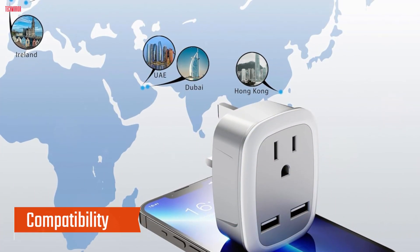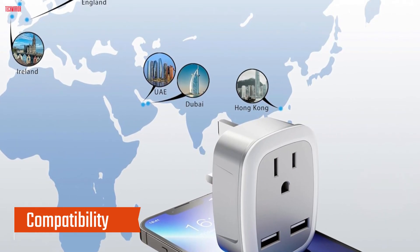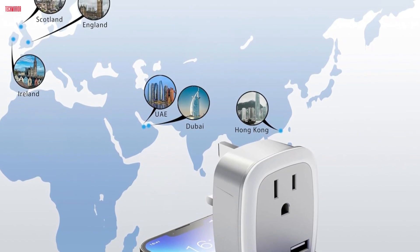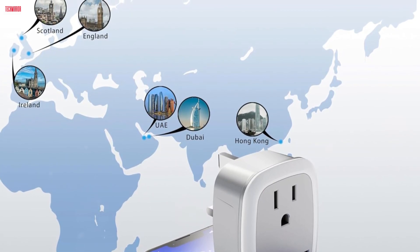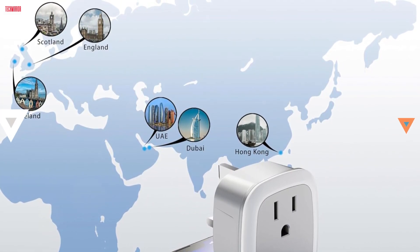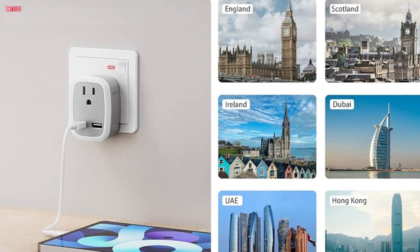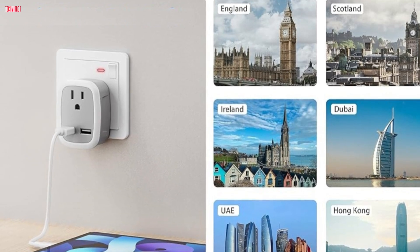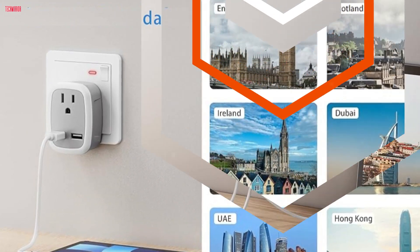Compatibility: One of the standout features of this adapter is its wide compatibility. It works seamlessly in various overseas countries, including the UK, Ireland, Qatar, and more. Whether I'm exploring the bustling streets of London or soaking in the scenic beauty of Scotland, this adapter ensures I stay connected without any hassle.